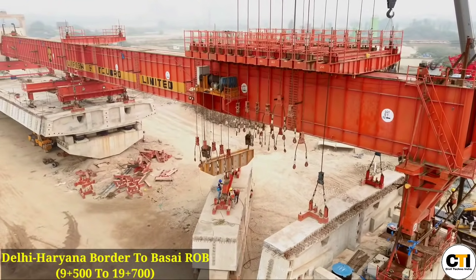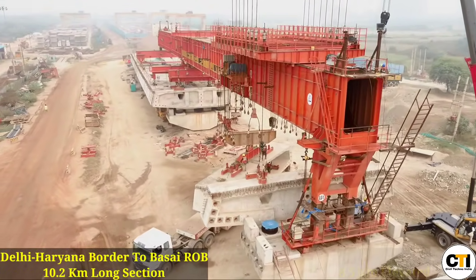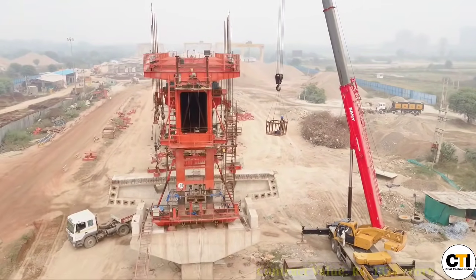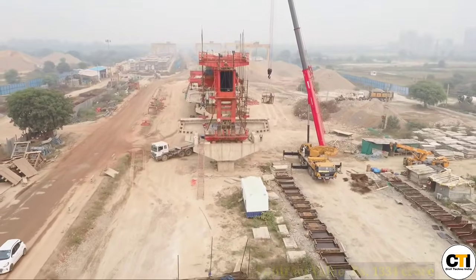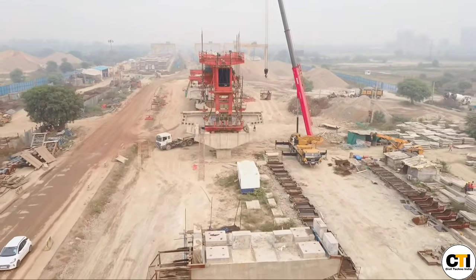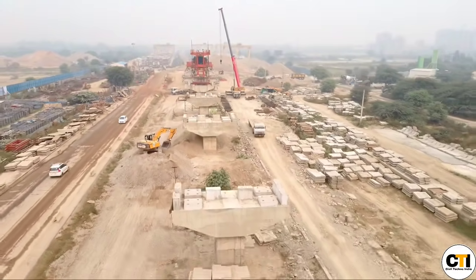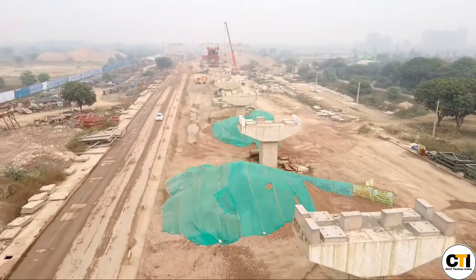Package 3 starts from the Delhi-Haryana border and goes up to Basai ROB. Its total length is 10.2 km, of which 8.5 km will be an elevated section, with an 8-lane road being constructed on a single pier. You can see on screen the progress update of how much work has been completed from the Delhi-Haryana border on this package. Pier cap construction is almost complete here.